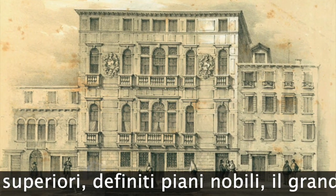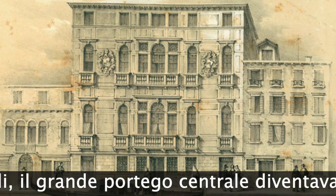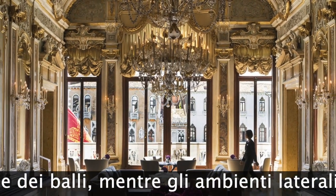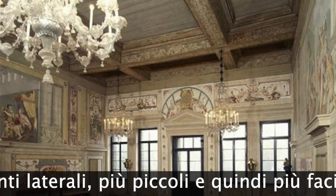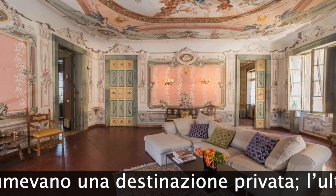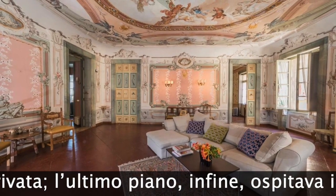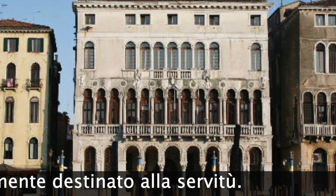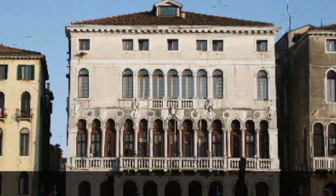One or two upper floors, defined as the nobility floor, featured the large central doorway which became the lounge for parties and dancing, while the side rooms, smaller and therefore easier to warm, assumed a private destination. The top floor finally housed the attic, usually intended for servitude.